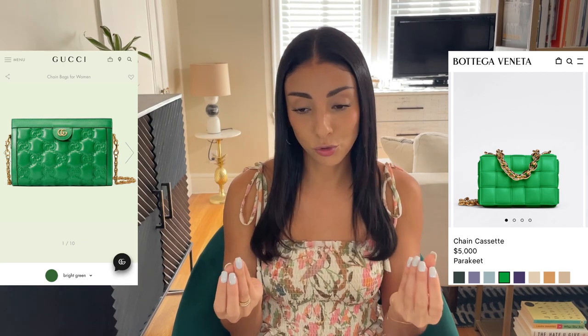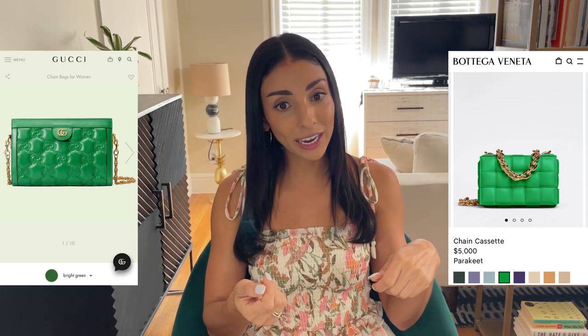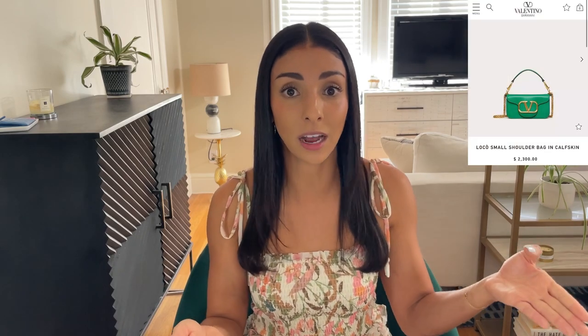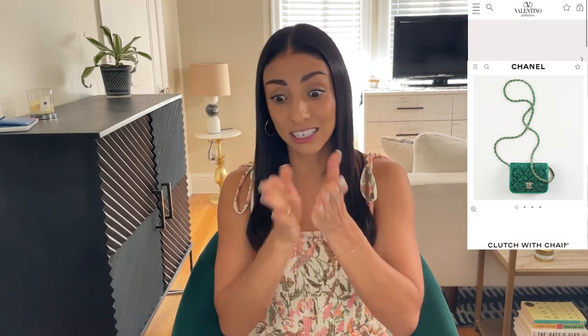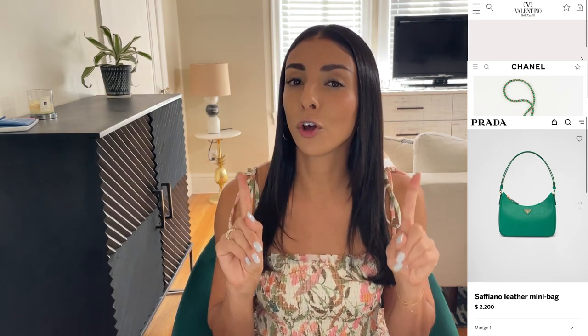They've taken their interlocking GG print, put it into a leather, done the Matelassé treatment by quilting it, and made this beautiful puffy luscious green bag with a gold chain — very similar in shape and size to the padded cassette. Bottega really put that bright acid green on the map, and it's become so popular it's inspired a lot of other brands. I bought a bag essentially in this color from the Chanel Métiers d'Art collection this year.